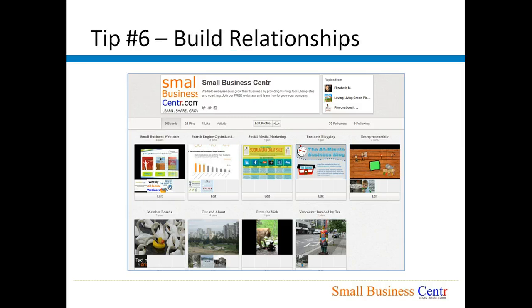Tip number six: Build relationships. Make sure that you are connecting with other users on Pinterest — that you are sharing their boards, repinning their images, commenting on their boards and their pins, and liking their boards and pins, of course only if it is appropriate. This will encourage them to like your boards, like your pins, and share your Pinterest boards with their followers.